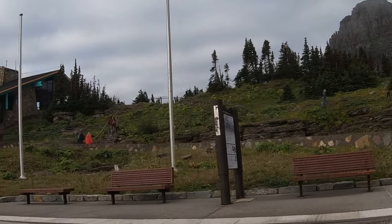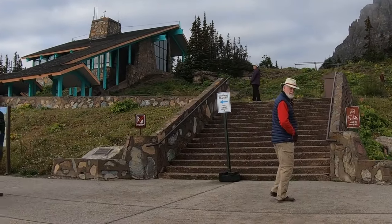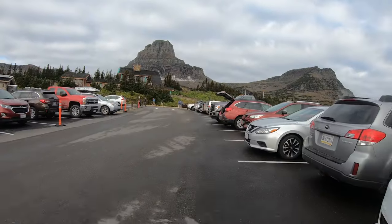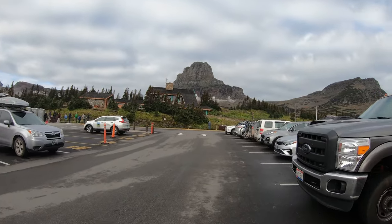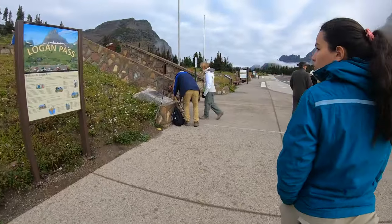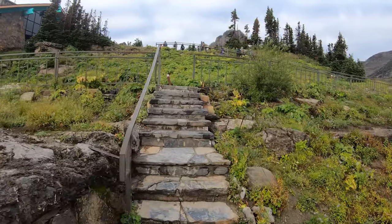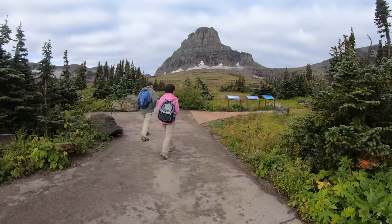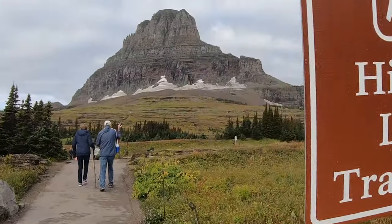We stopped by Logan Pass Visitor Center hoping to see some mountain goats and check the visitor center. There is a long line to get to the restaurant and it's very busy with a lot of people. Hidden Lake Trail starts from the visitor center at Logan Pass — if you're looking for another hike, it's a moderate 5.3 mile trail to a great view of Hidden Lake, with an option of hiking down to the lake.